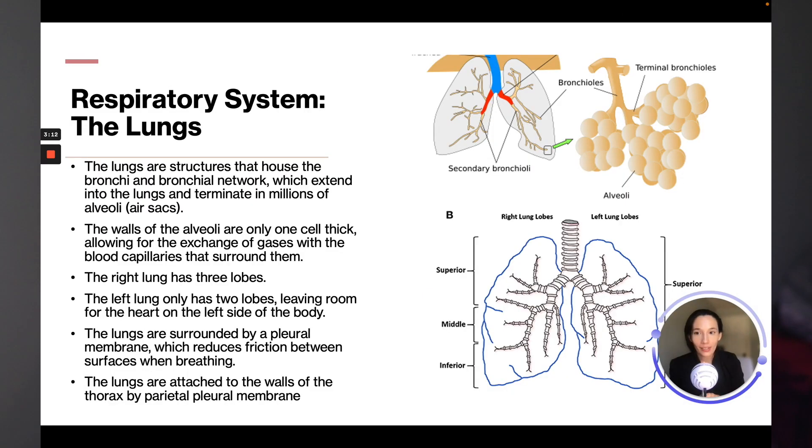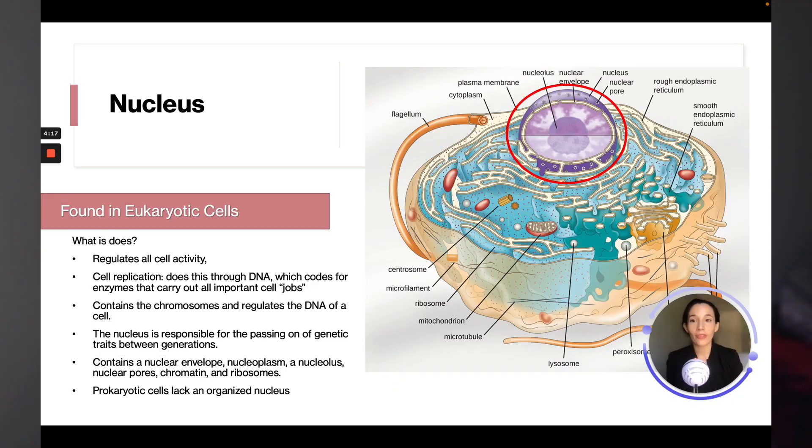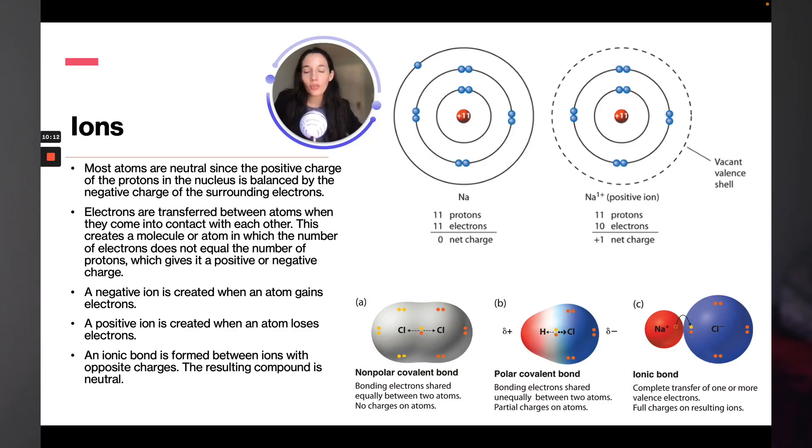We will walk through all the systems of the body. We will cover cells, organelles, atoms, macromolecules, elements, chromosomes, DNA, substances, chemical reactions, acids and bases, measurements, scientific reasoning, and much more.